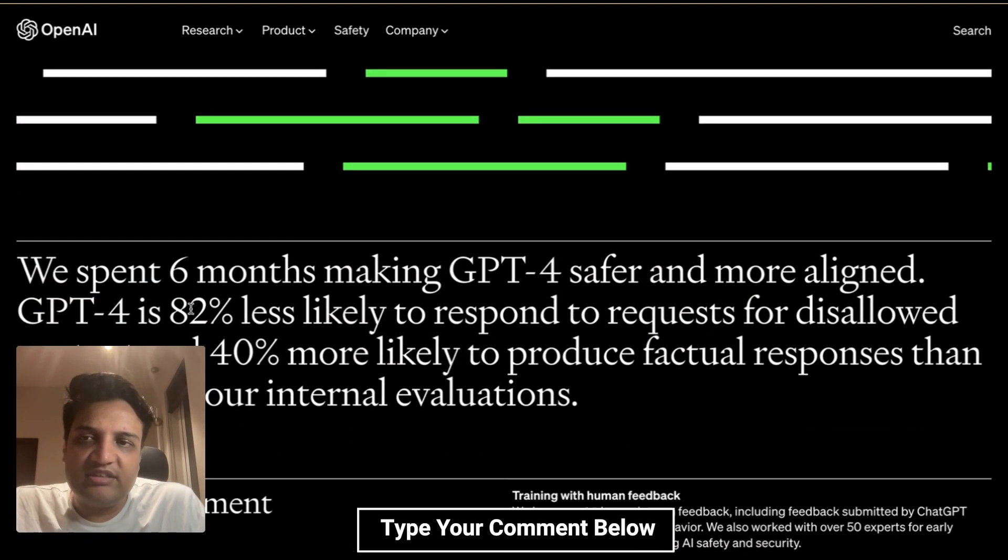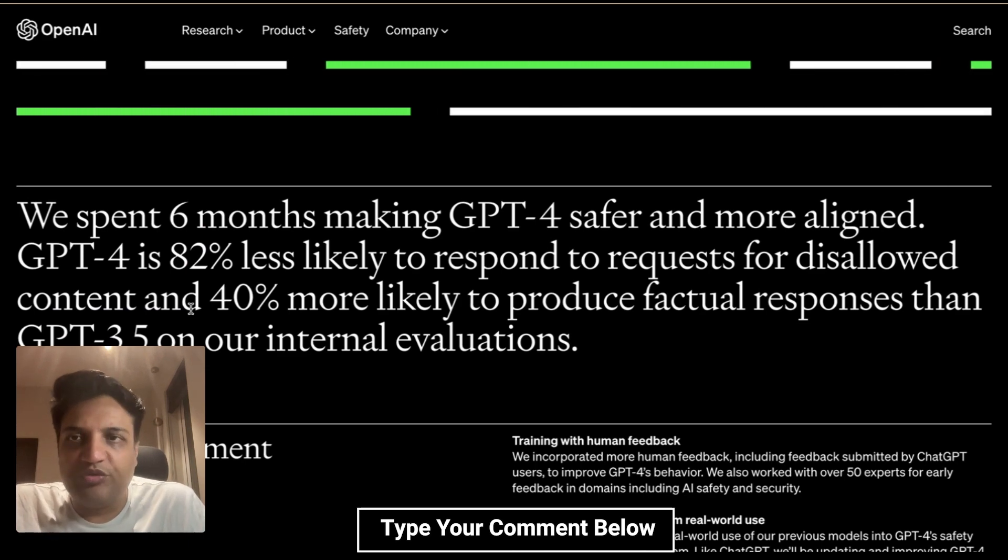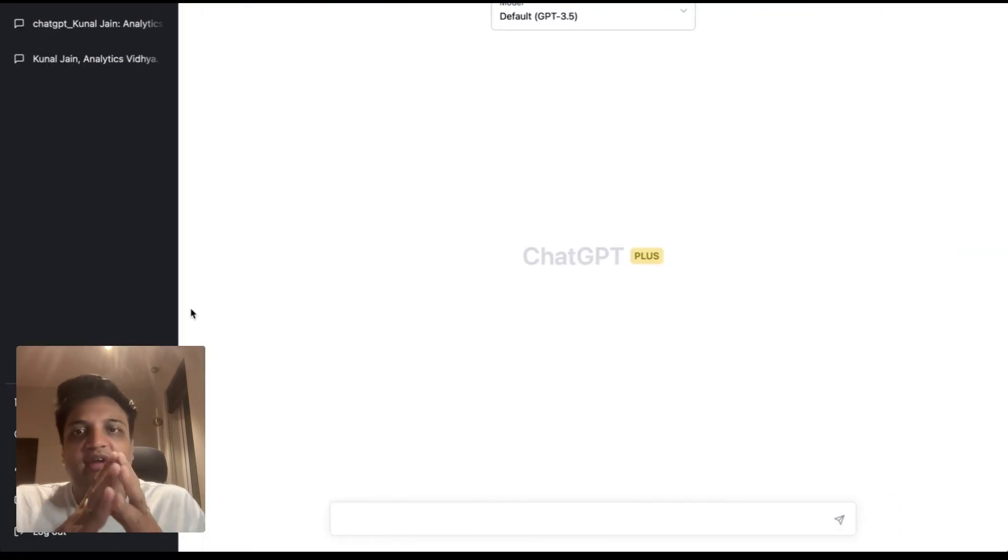What we'll do next is see how you can access this as an end user. I got a ChatGPT Plus subscription. Now if you are someone based out of India, this in itself is a problem because RBI regulations don't allow subscriptions from OpenAI. What I did was ask one of my friends in the US, who was very helpful, to get the subscription for me. So if you like what I am doing, do subscribe — we'll come back with a lot more resources on what is possible with GPT-4, ChatGPT, and Generative AI in general.